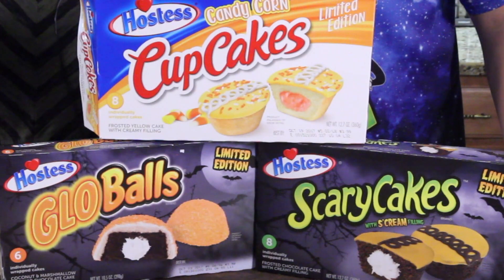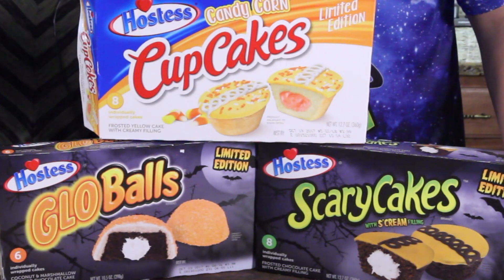So today we're trying out these new Halloween edition Hostess snacks. We got glow balls, we got candy corn cupcakes, and we got scary cakes. So which one do you want to try out first? Probably the one on top — makes it easier. Gotcha. She's feeling a little sassy today, so we're just going to go ahead and let that slide.